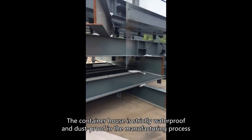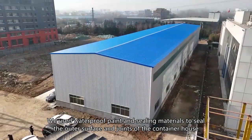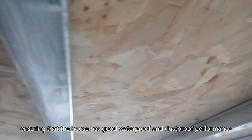The container house is strictly waterproof and dust proof in the manufacturing process. We used waterproof paint and sealing materials to seal the outer surface and joints of the container house, ensuring that the house has good waterproof and dust proof performance.